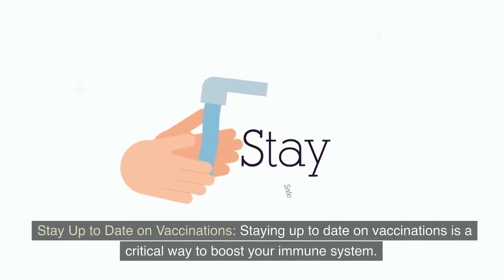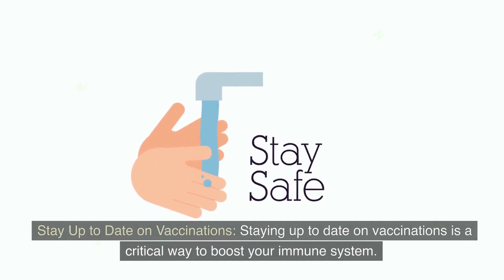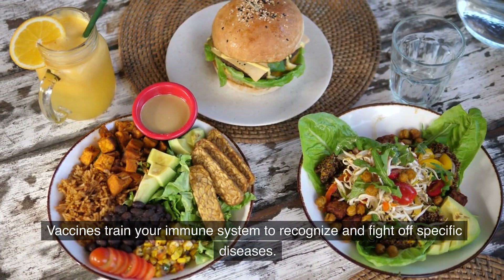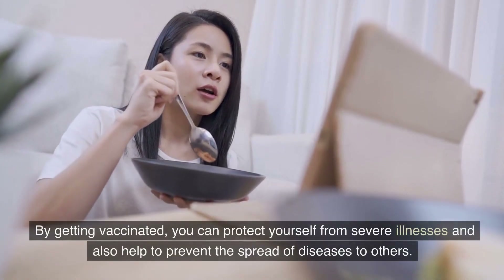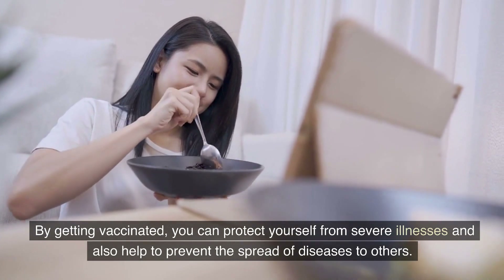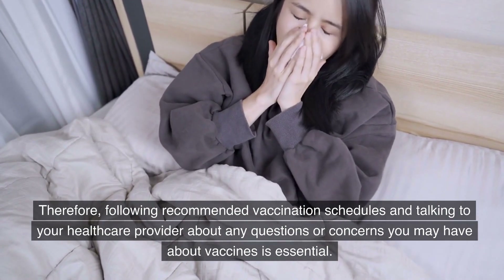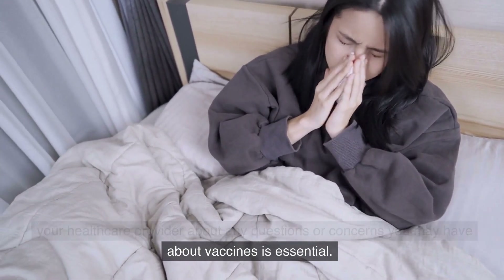Stay up to date on vaccinations. Staying up to date on vaccinations is a critical way to boost your immune system. Vaccines train your immune system to recognize and fight off specific diseases. By getting vaccinated, you can protect yourself from severe illnesses and also help to prevent the spread of diseases to others. Therefore, following recommended vaccination schedules and talking to your healthcare provider about any questions or concerns you may have about vaccines is essential.